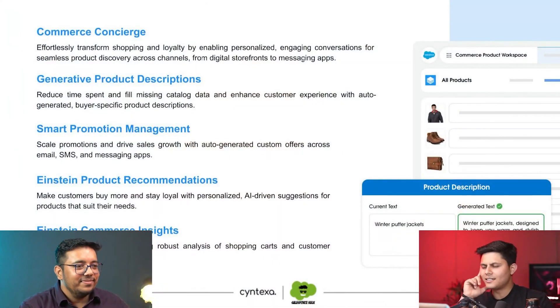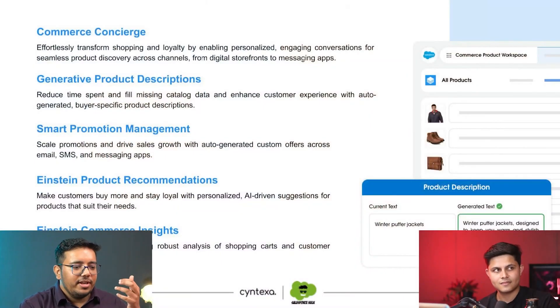Generative Product Descriptions — a lot of e-commerce brands struggle with writing the right product descriptions, and business owners struggle with their content team to get the right product description live, because support requests shoot up if there are wrong product descriptions on even just one product. Commerce GPT can help you write that on its own. You do not have to worry about it, and that is going to save you a lot of money, time, and errors.